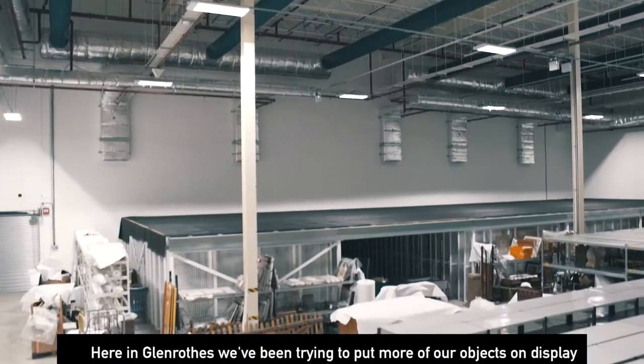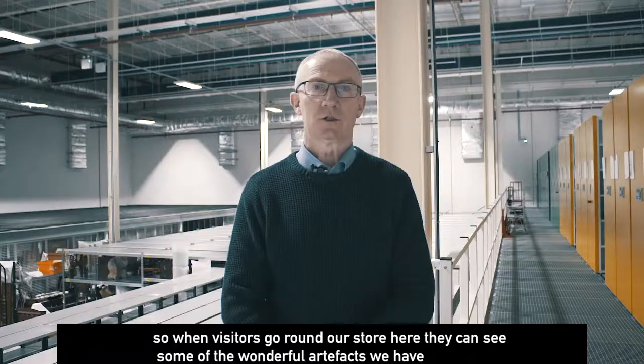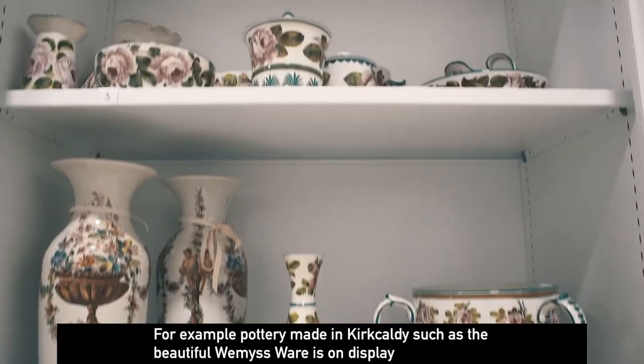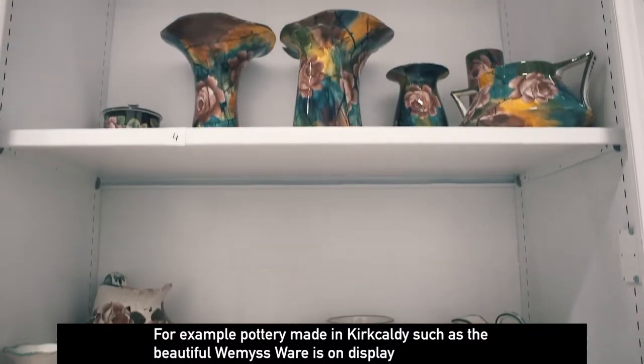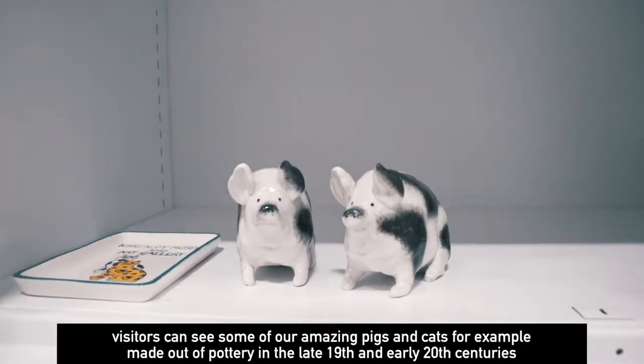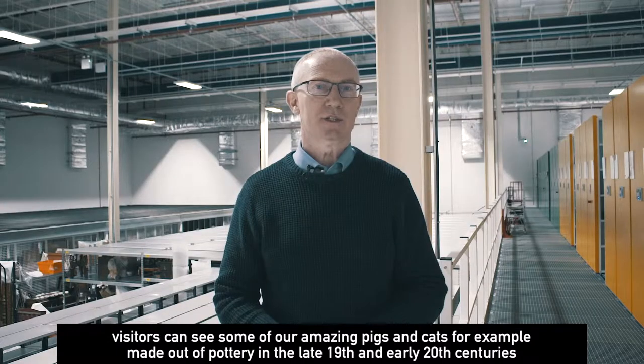Here in Glenrothes we've been trying to put more of our objects on display so when visitors go around our store they can see some of the wonderful artefacts we have. For example, pottery made in Kirkcaldy such as the beautiful Weemsware is on display, and visitors can see some of our amazing pigs and cats made out of pottery in the late 19th and early 20th centuries.